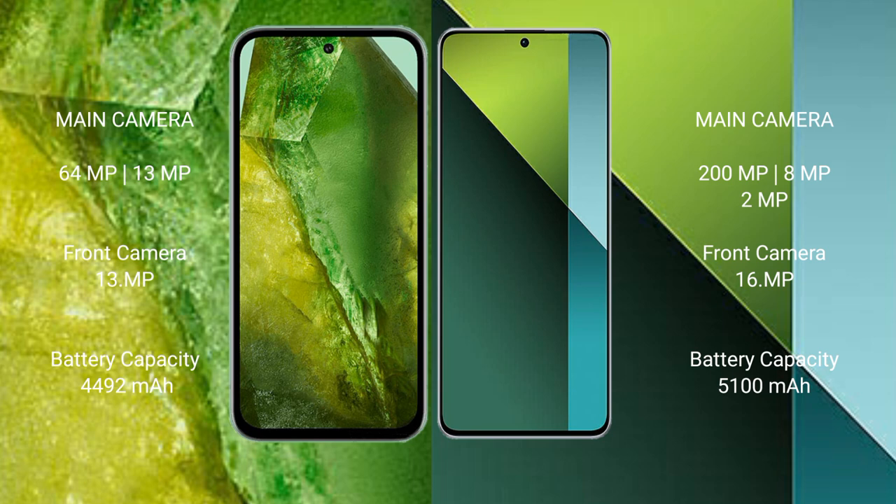The Google Pixel 8a has a 4492mAh battery with 30-watt fast charging support. The Redmi Note 13 Pro has a 5100mAh battery with 67-watt fast charging support.